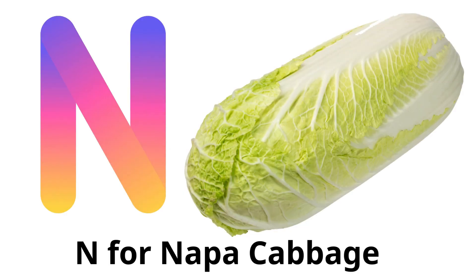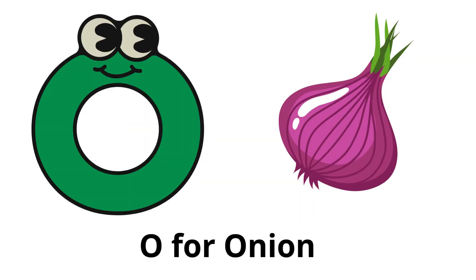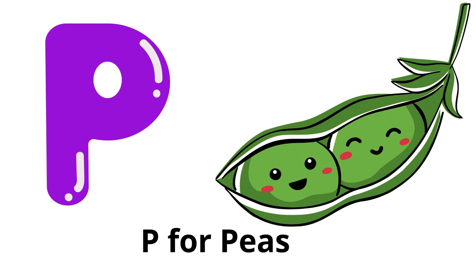N for napa cabbage: a type of Chinese cabbage with crinkled leaves and a mild flavor. O for onion: a bulb vegetable used for its strong flavor, a staple in many dishes. P for peas: small, sweet, green seeds often eaten as a side dish.